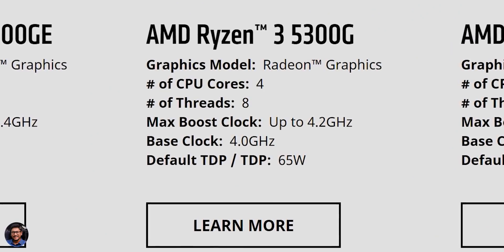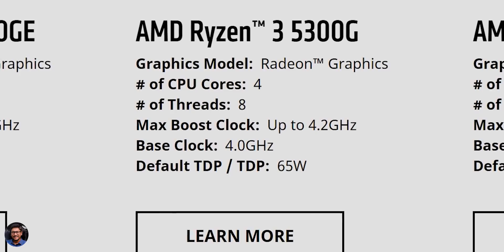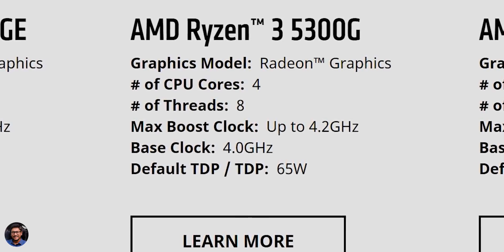In the G series we've got Ryzen 3, 5, and 7 — and finally a Ryzen 7 APU as well this time. In the Ryzen 3, you've got the Ryzen 3 5300G, which comes with built-in Vega 6 graphics. This is a four-core, eight-thread APU with a base clock of 4 GHz and a max boost clock of 4.2 GHz — the most budget-friendly option in the 5000G series.